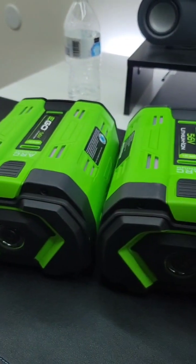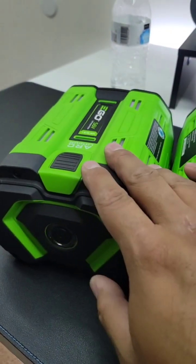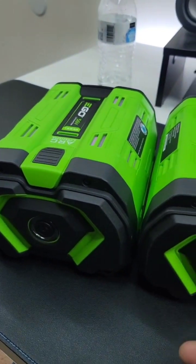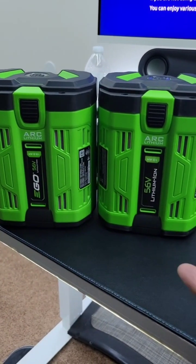I recently did a video where I purchased a 10 amp hour generic Ego battery from AliExpress. I'm comparing it to a genuine 12 amp hour battery, and I gotta tell you, I can't tell the difference. I mean, side by side, they look identical.